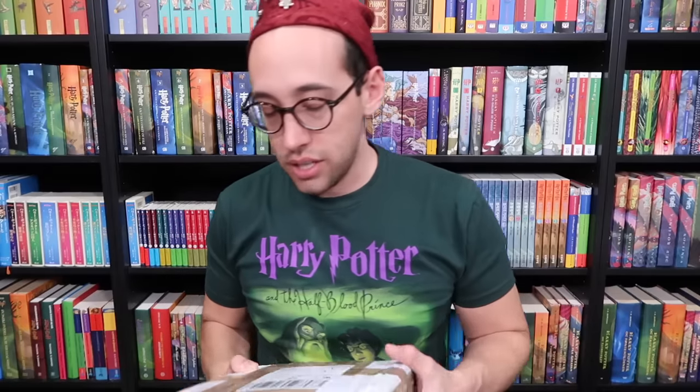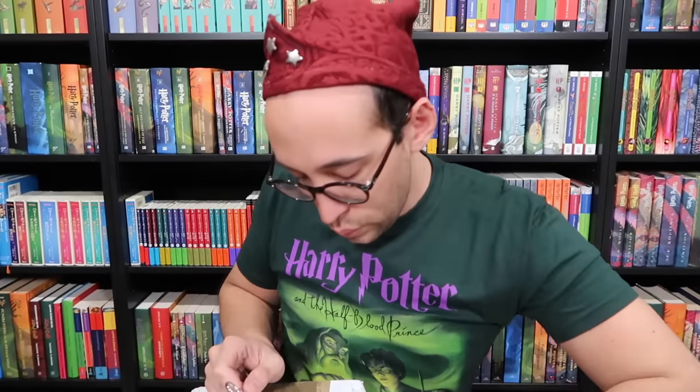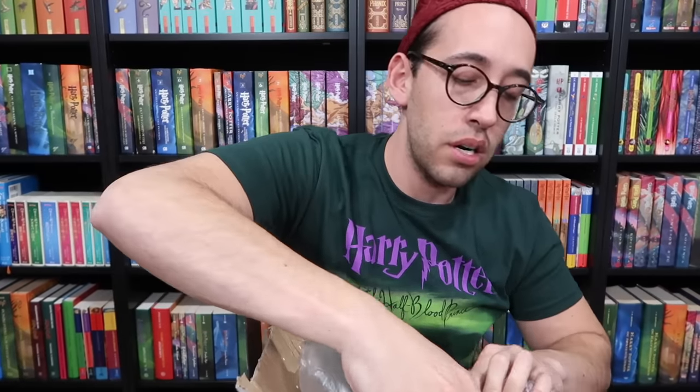Looks like all the small packages are done and only the big boxes are left. These three books here complete my hardcover original Dutch books — Prisoner of Azkaban, Philosopher's Stone, and Chamber of Secrets in hardcover Dutch. That's very exciting. So now we have a complete set of hardcover and paperback Dutch first editions.